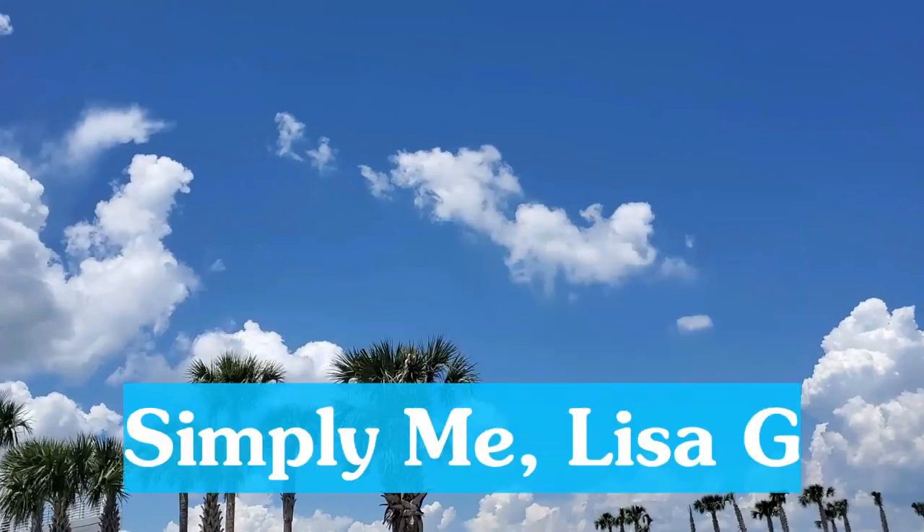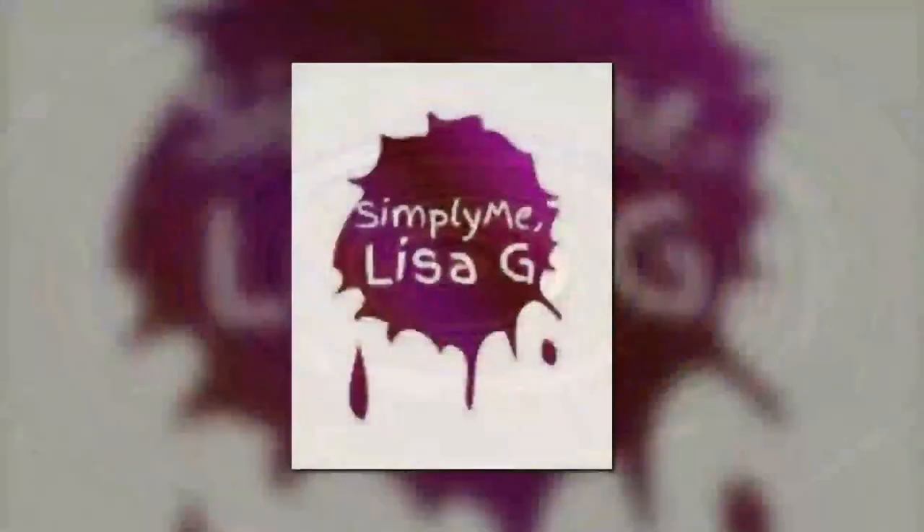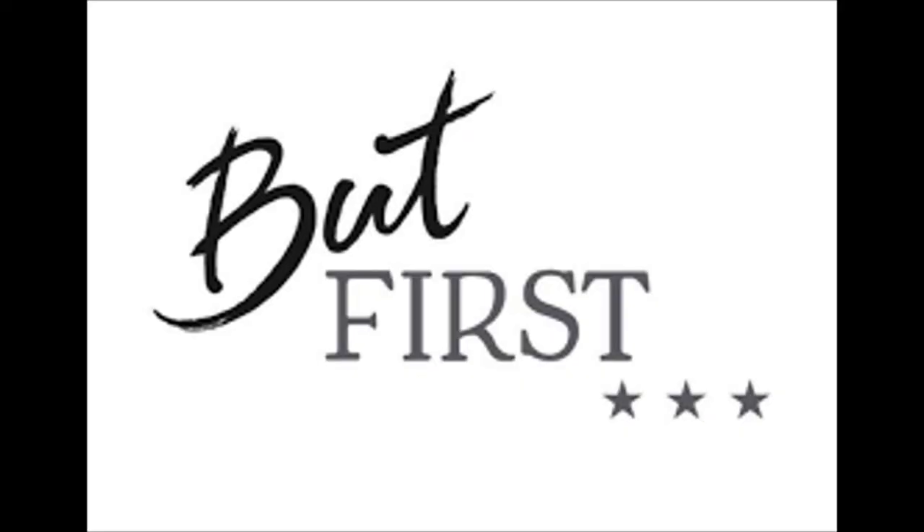Hi everybody. I'm about to look at a model. It's Simply Me, Lisa G. Good morning everybody, it's Simply Me, Lisa G, and I'm here chefing up Sunday breakfast with some of the items that I got from my VegCo haul.